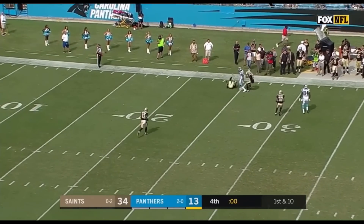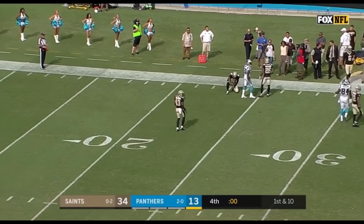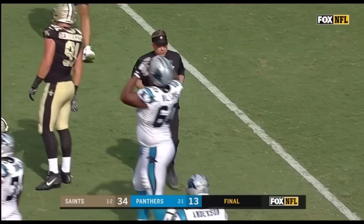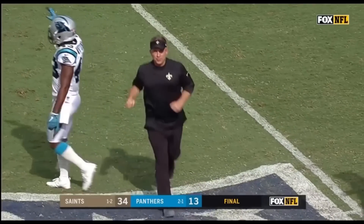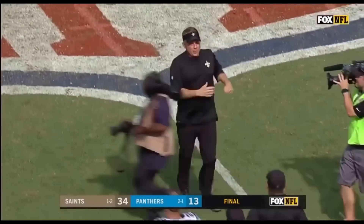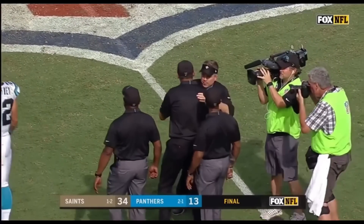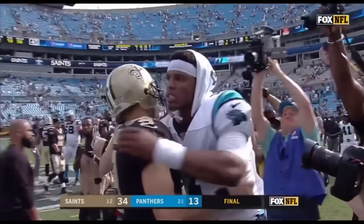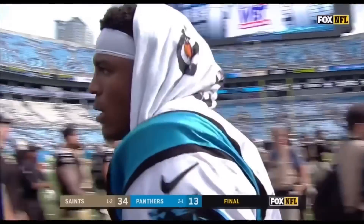Without Olsen, and they lost wide receiver Kelvin Benjamin in the first quarter. The New Orleans Saints claim their first victory — they head to London following a 34-13 victory over the Carolina Panthers, who suffered their first loss. We'll return to Charlotte right after these messages.